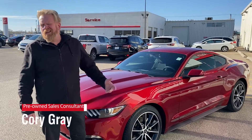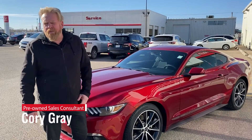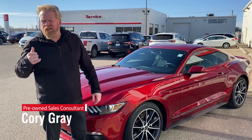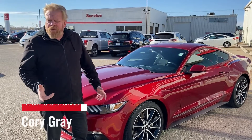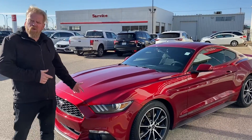Hey guys, I'm Cory Gray, the sales representative for the Powerhouse and also for Meidel Honda. Today I'm going to show you the 2017 Mustang we have on our pre-owned lot.